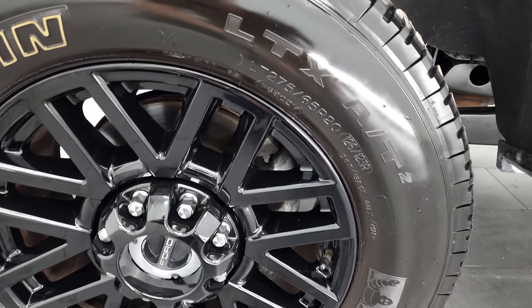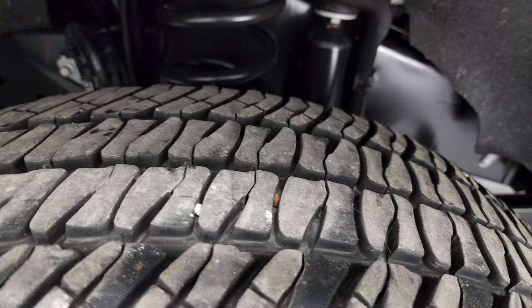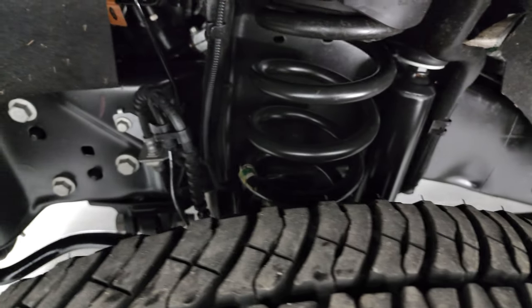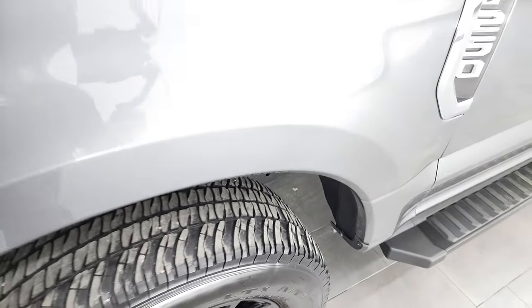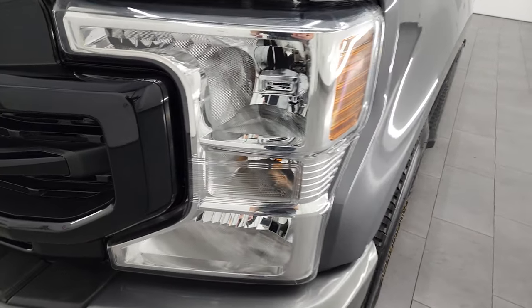Michelin LTX AT tires — these are LT275/65R20s — and they have about 60% of the tread left on them. The frame and underbody is exceptionally clean on this truck. This is a one-owner, clean title history, clean Carfax out of Florida, so it's never seen winter.